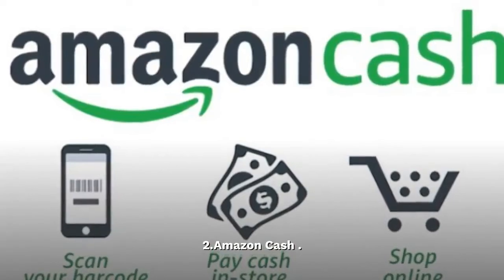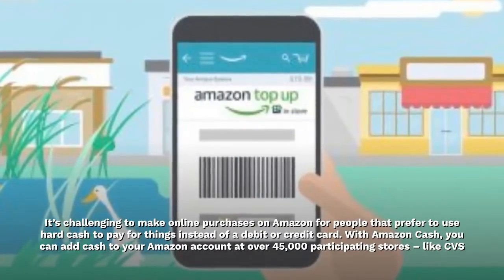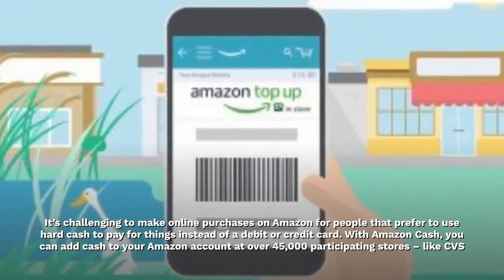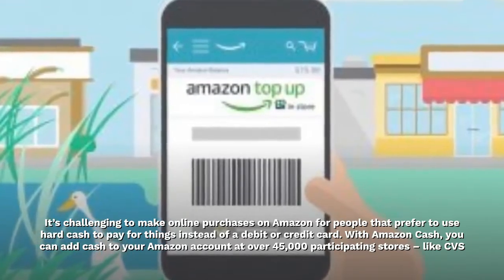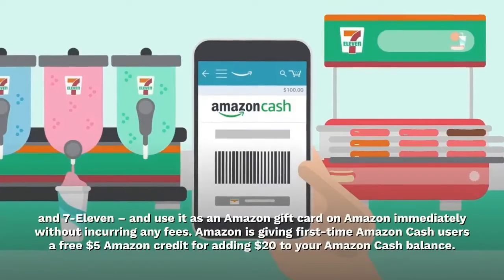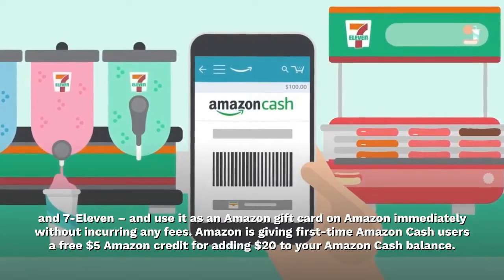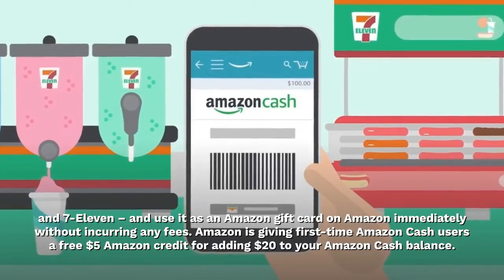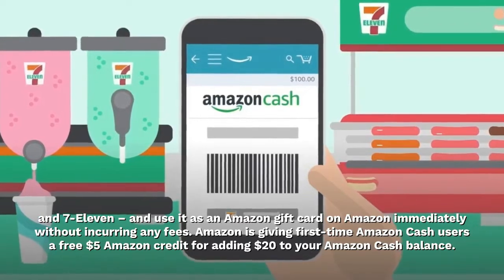2. Amazon Cash. It's challenging to make online purchases on Amazon for people that prefer to use hard cash to pay for things instead of a debit or credit card. With Amazon Cash, you can add cash to your Amazon account at over 45,000 participating stores, like CVS and 7-Eleven, and use it as an Amazon gift card on Amazon immediately without incurring any fees. Amazon is giving first-time Amazon Cash users a free $5 Amazon credit for adding $20 to your Amazon Cash balance.